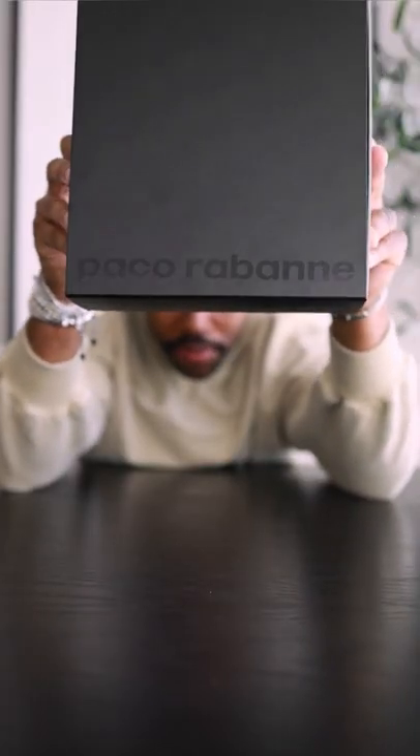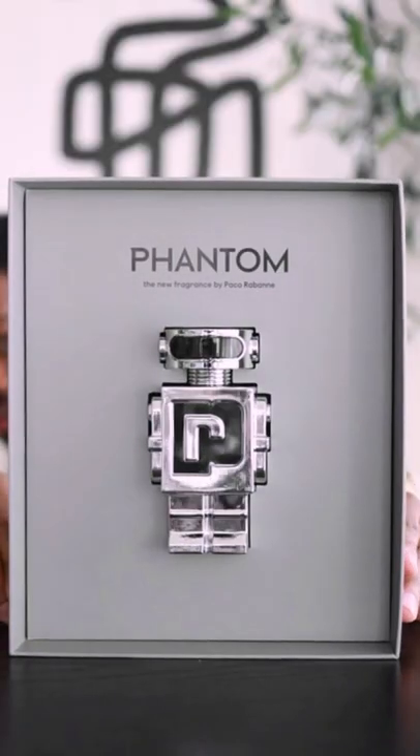Got a new fragrance, let's unbox it. So this one comes to us from Paco Rabanne and it's their new Phantom scent. Oh, nice — that's some nice presentation.